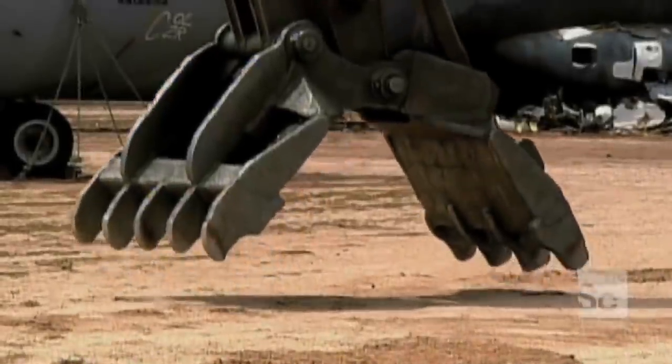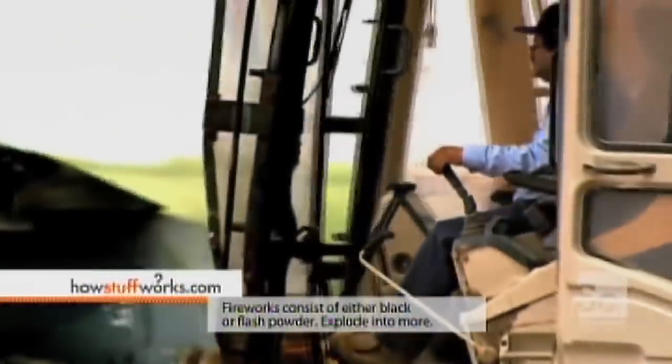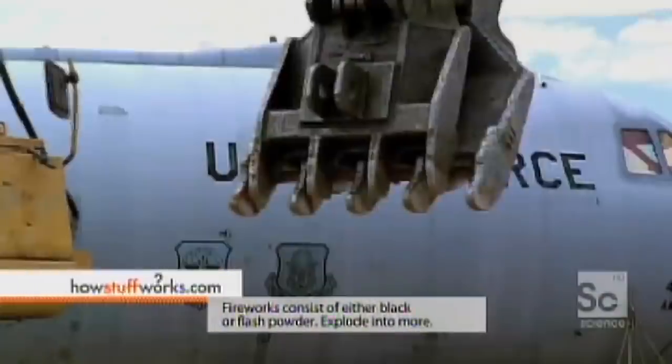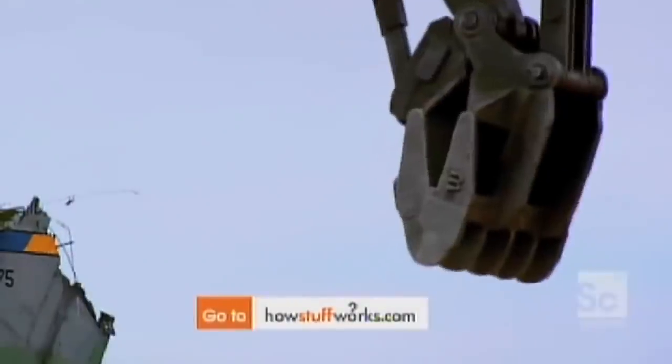Step two is to get a massive excavator, which is probably what he should have done from the beginning. The excavator is the perfect tool for demolishing the plane and forcibly removing any homeless that have made their encampments inside it.